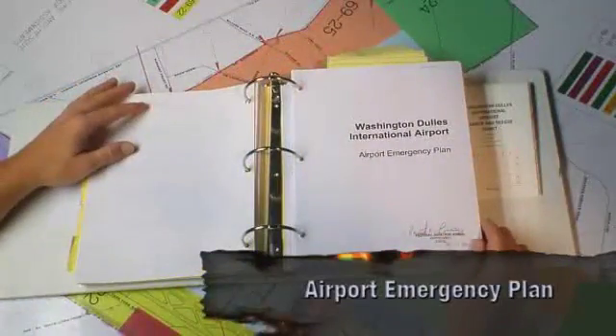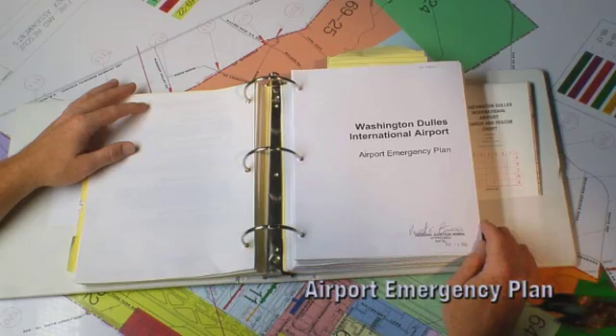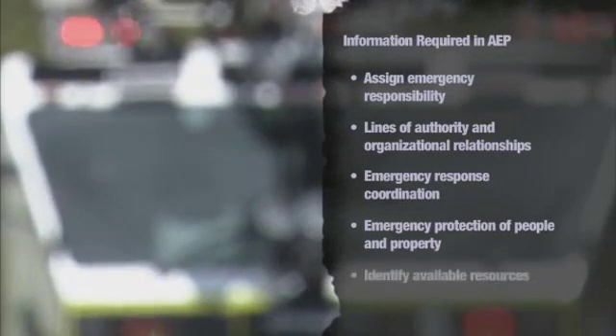The Airport Emergency Plan, or AEP, is included in the ACM but can be a standalone document. As required by Federal Aviation Part 139, the AEP must assign emergency responsibilities, establish lines of authority and organizational relationships, indicate how response actions should be coordinated, describe how people and property will be protected in emergencies and disasters, and identify response and recovery resources available within the airport or by agreement with local communities.